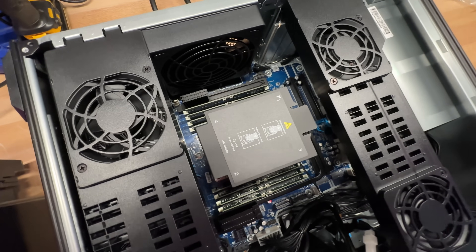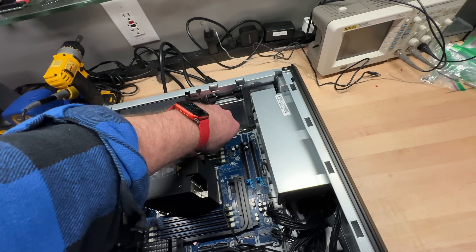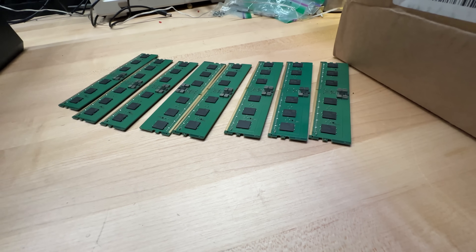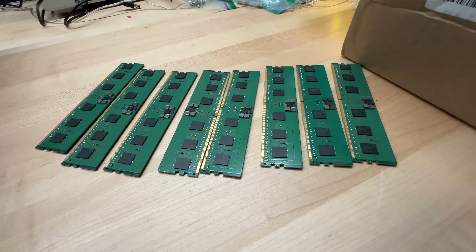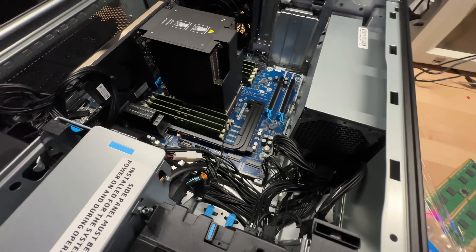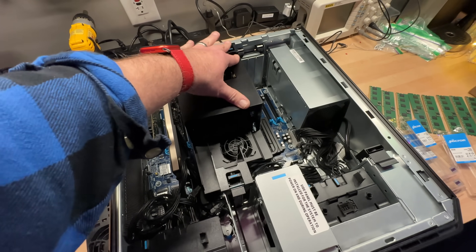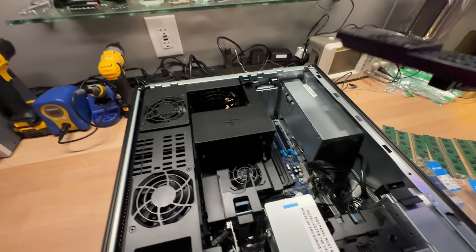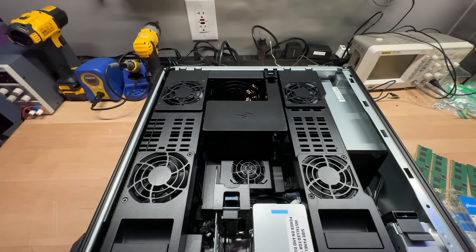The Threadripper Pro supports eight channels of memory, and we see eight DIMMs already installed — that's what's giving me my current 128 gigabytes — so we'll simply pop the sticks out and set them all aside one by one. The empty RAM packages mean that I've installed all eight sticks, and it should be ready to go as soon as we put everything back together. Let's put the CPU cooler shroud back on first — it should just snap back into place — then put on the two PCI fan rail systems. And with that, we've got the machine back together.